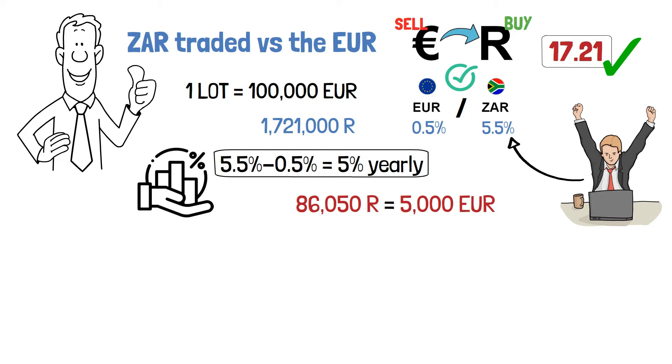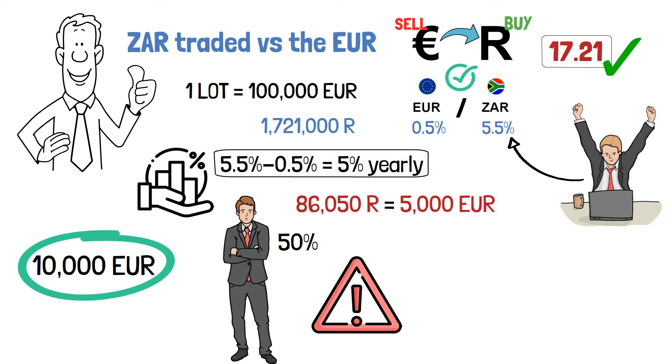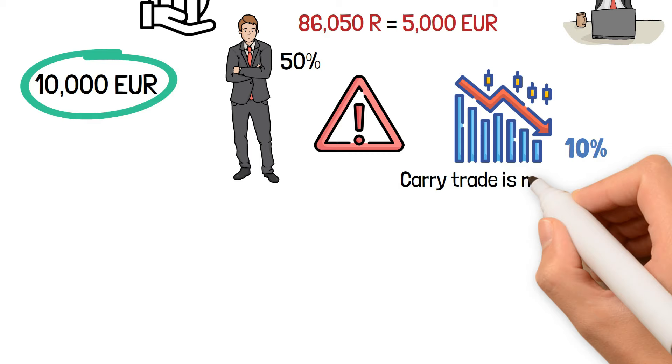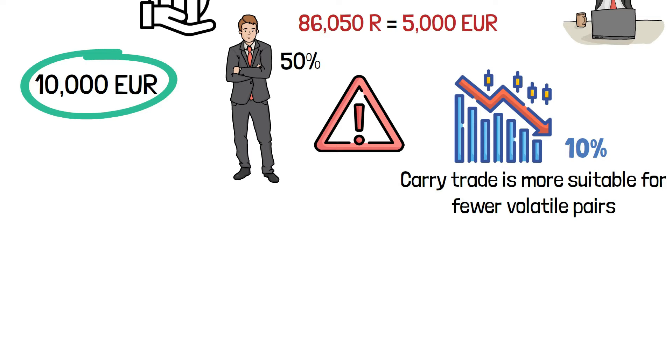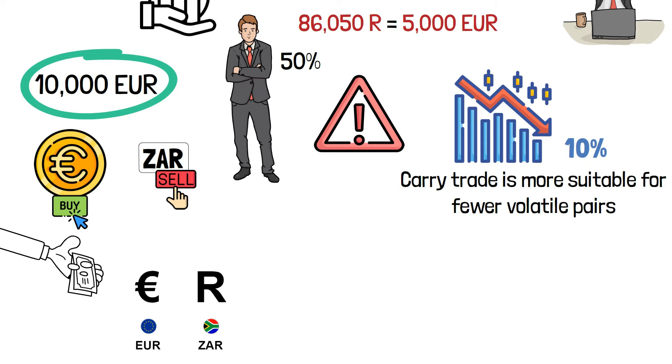So if I had an account of 10,000 EUR used as collateral margin to maintain this position, it means I made 50% a year on my account. But there is a risk involved — if the rand crashes by more than 10%, you are out of the trade and your account is empty. Carry trading is more suitable for less volatile pairs and for advanced traders. If you buy EUR and short the ZAR, you are debited by the rollover fee every end of the day. The rollover fee is based on the current interest rates of both currencies plus markup from the broker, so most likely you will not get the full 5% net difference.